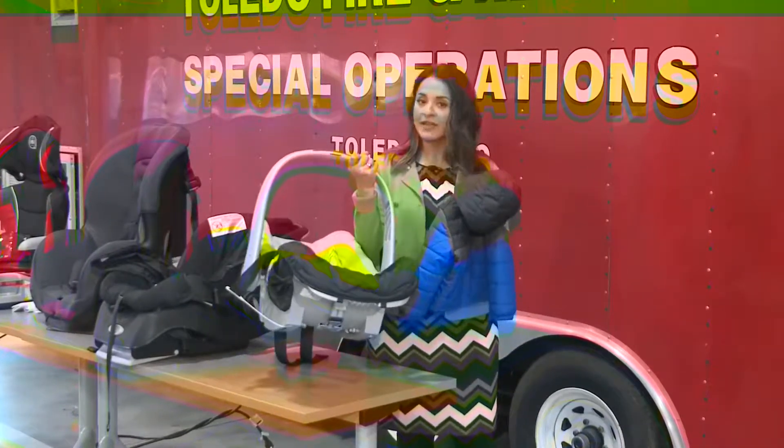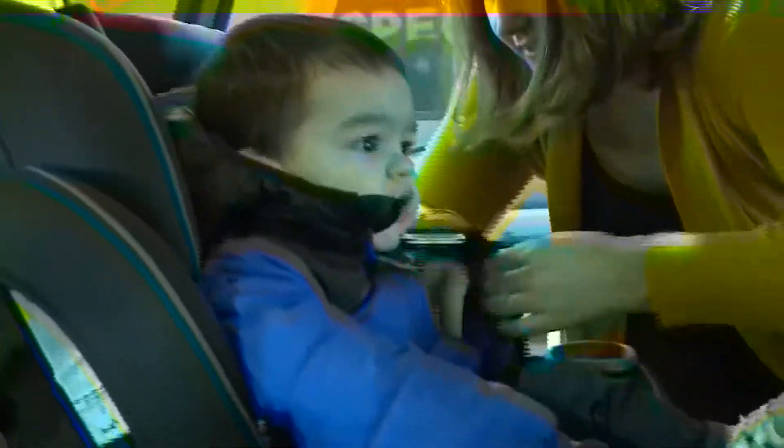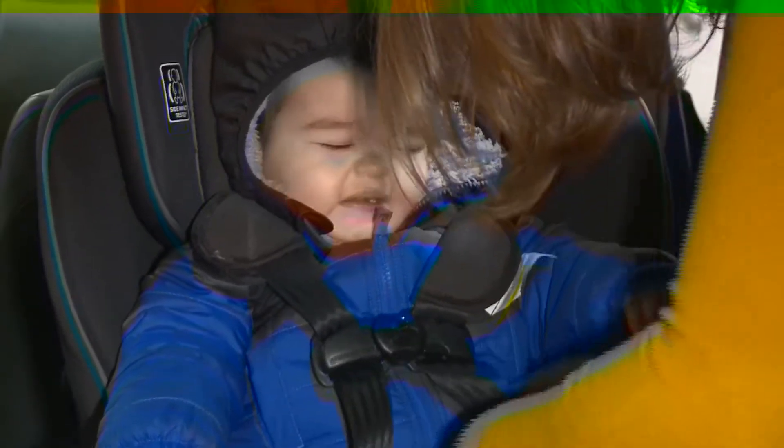One quick change could make all the difference and it won't cost you a thing. You probably remember Chrissy Bilo, a former member of our 13 ABC News team. She shared her little man Charlie with us for a demonstration that could be a real wake-up call, even for the most conscientious parent.